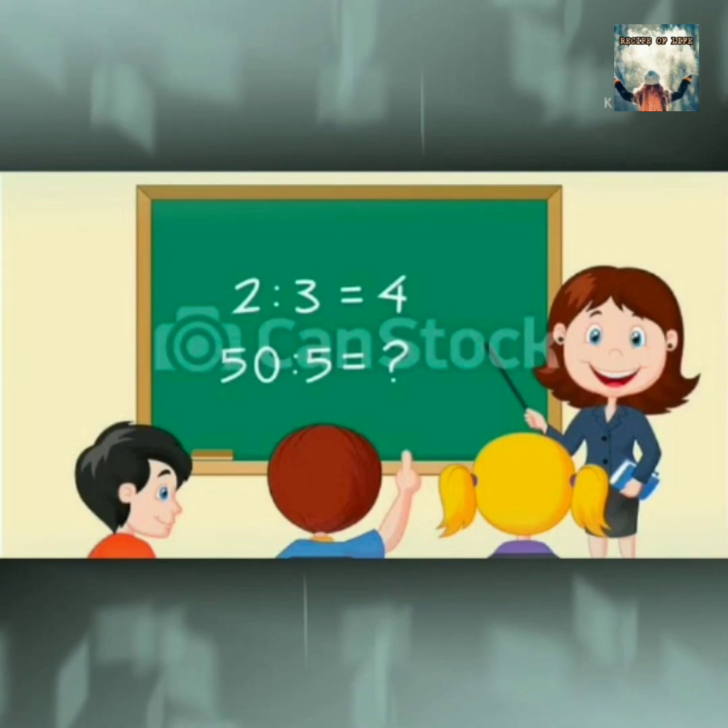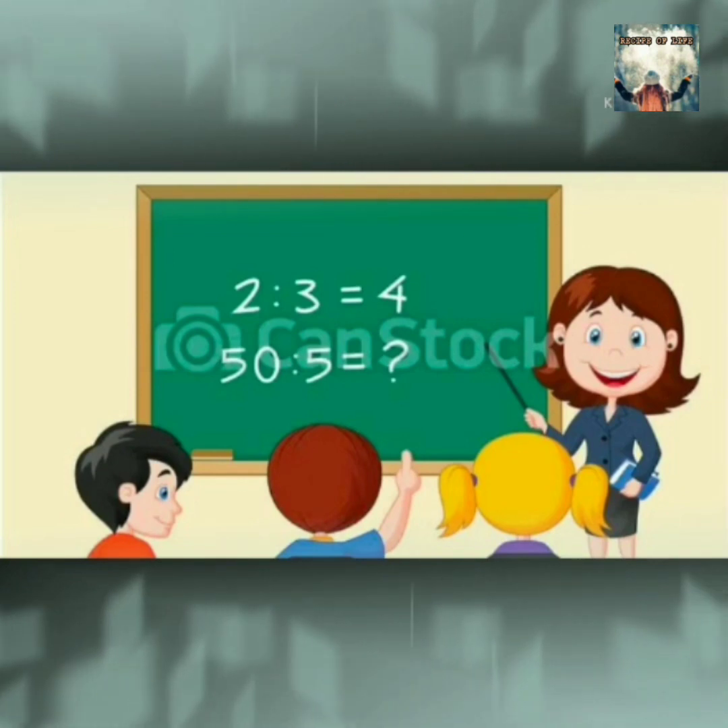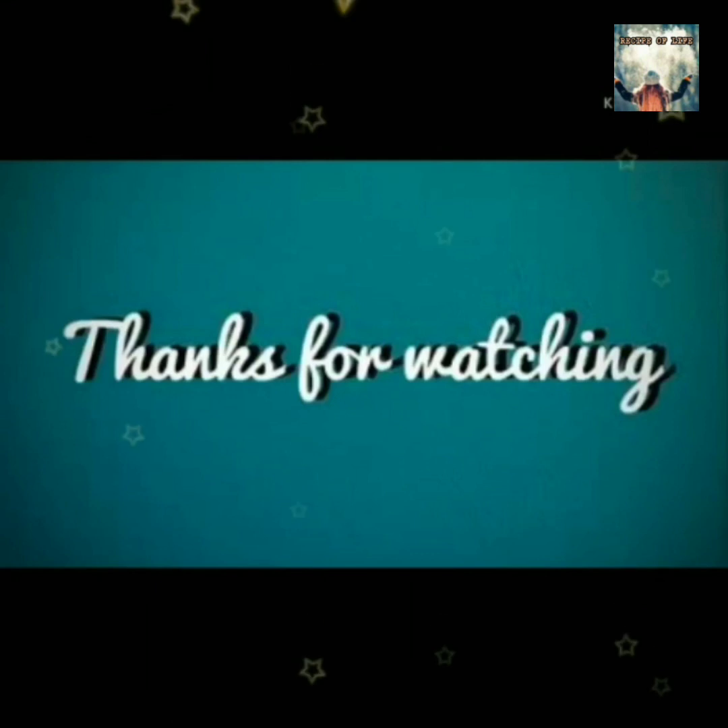So students, I hope you understand each and everything about addition story sums. Thanks for watching.